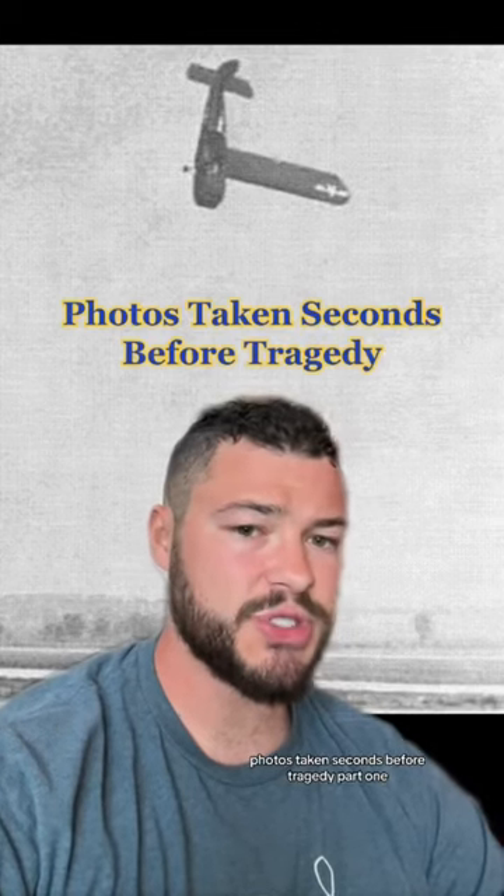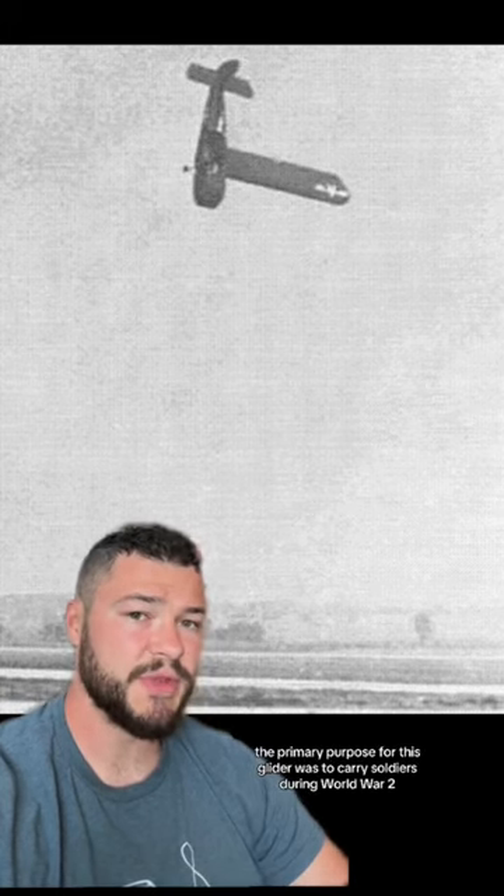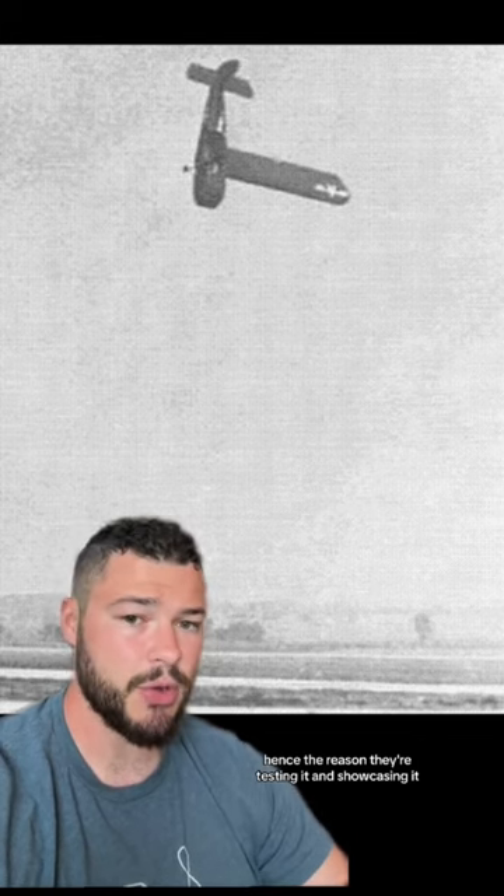Photos taken seconds before tragedy, part one. It's pretty obvious to see what's going on in the photo behind me — it's a glider being tested in 1943. The primary purpose for this glider was to carry soldiers during World War II, hence the reason they're testing it and showcasing it.